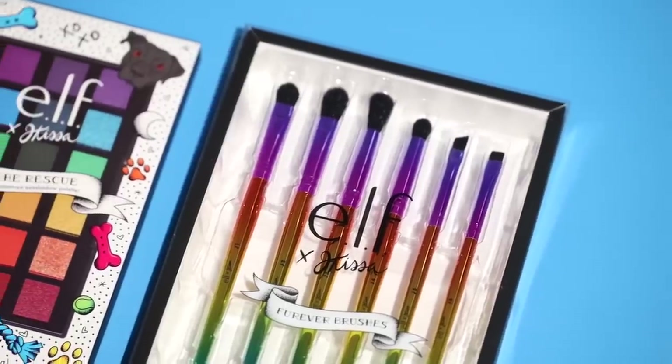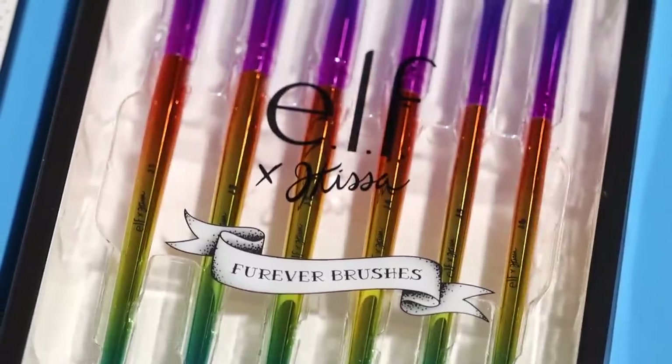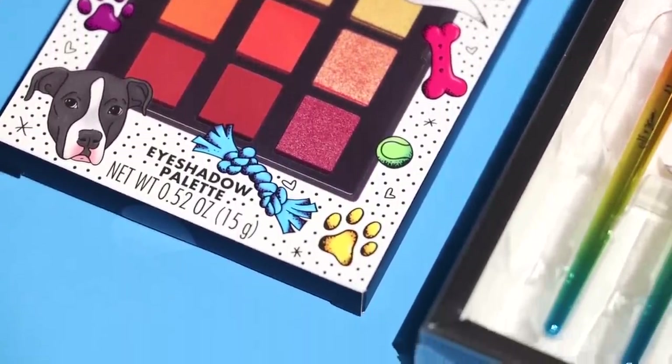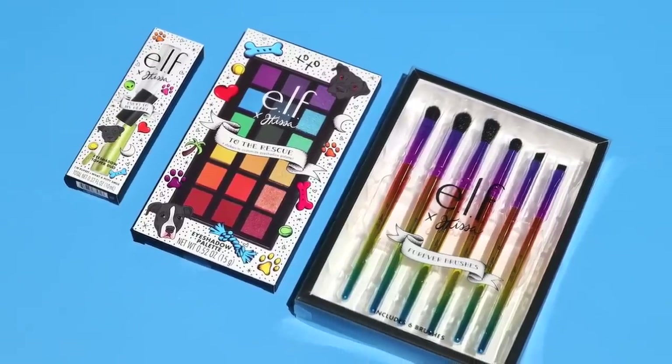Oh my gosh, it's finally here. We have so many products to dive into. We have a brush set, we have an 18-pan eyeshadow palette — the first collection was seven shades, this is 18 — and then we have a liquid eyeshadow duo. There's an overarching theme I really wanted to infuse into this collection that's a big, huge part of my life, and that is adoption.